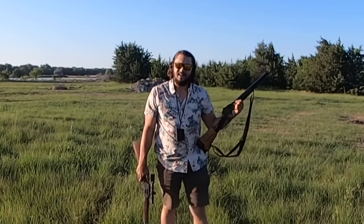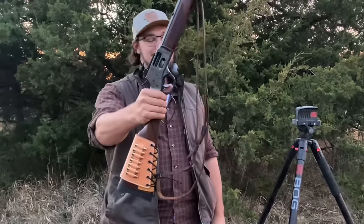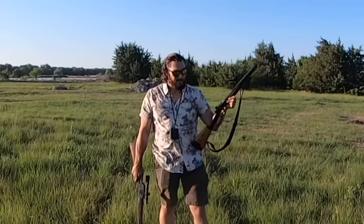I had a comment on a video where I introduced the Henry .44 Magnum color-case hardened side-gate carbine — we're just going to call it the Henry color-case carbine. The comment went along the lines of, thanks for demonstrating that a .44 Magnum is truly a brush gun, or something like that.